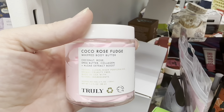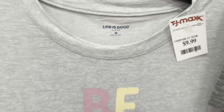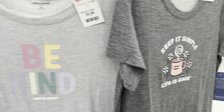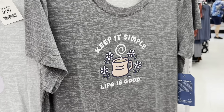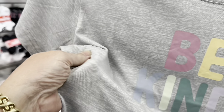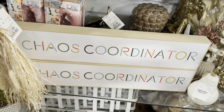I love anything rose. There's a soft little sleep shirt — 'Life is Good,' 'Be Kind' for $9.99, and 'Keep it Simple, Life is Good.' They're really soft and a little silky with a great feel. 'I'm a chaos coordinator.' Yes.